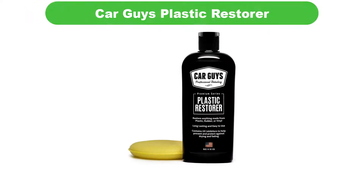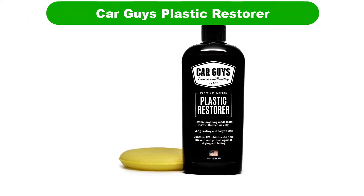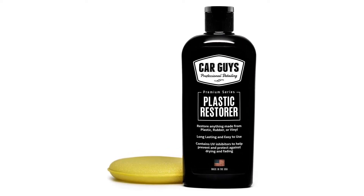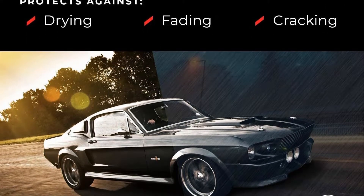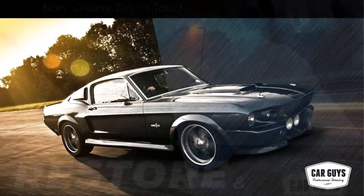Number 1. Our overall best pick for the money is Car Guys Plastic Restorer. Coming from such a top brand, it only means one thing and that is performance. You are going to have a great time working with this product generally. It will be able to deliver on some good performance and still last for months to come.